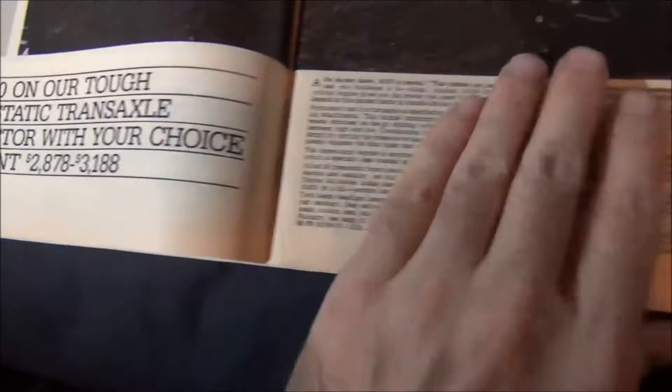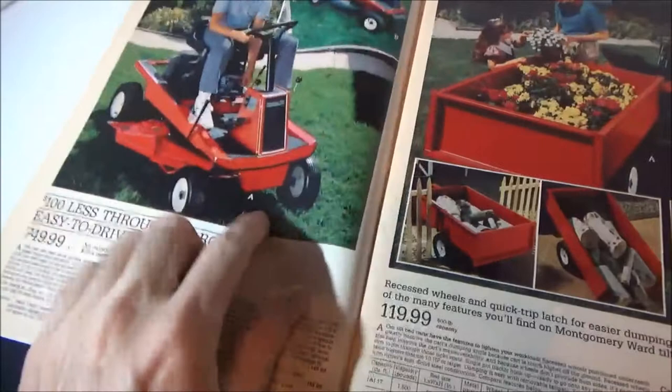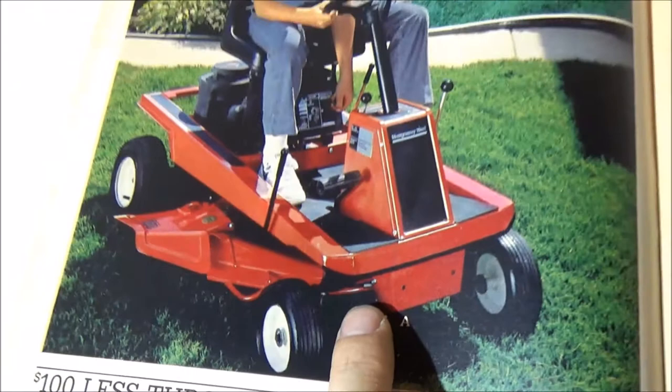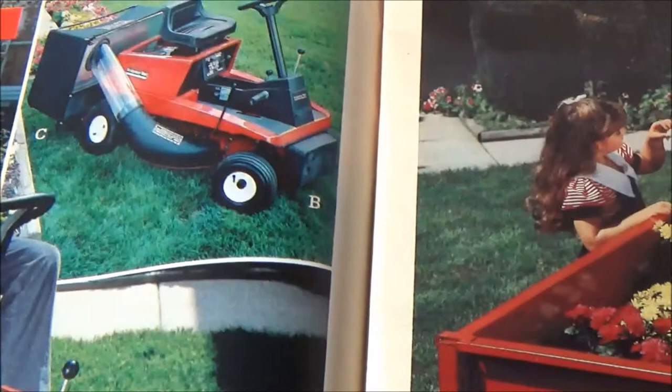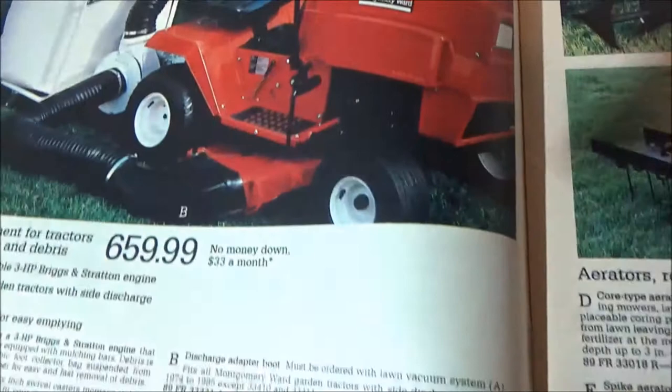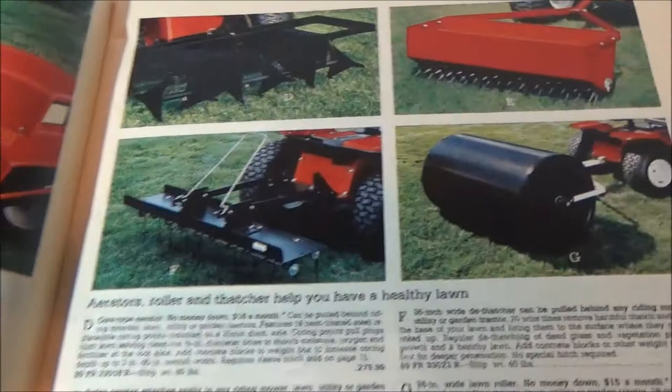I wanted to show y'all the lawn tractors specifically. Remember my little red MTD I had a couple years ago? This is basically the same tractor — just the Montgomery Ward branded version. That thing was slow as heck. Mine had these little side covers but more of this style front end. Trailers were $120 back then and they're still about that same price — it's insane. A lot of these prices haven't really changed much with inflation. I love these color photos.